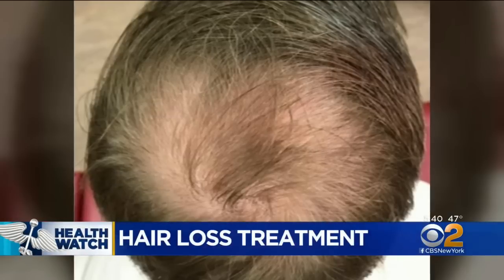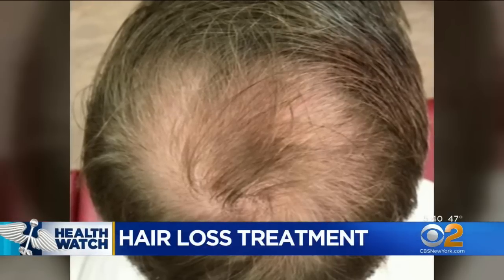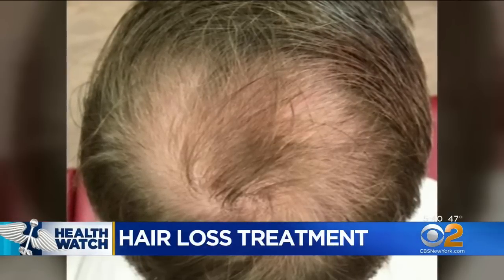My wife has informed me I've been thinning on the crown. It's the classic male pattern balding — hair follicles going dormant on the crown of Ron Woody's head. But hair loss is a problem for women, too.